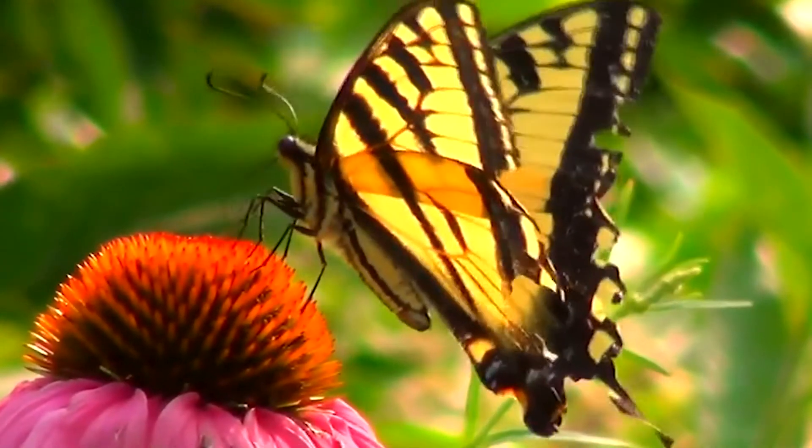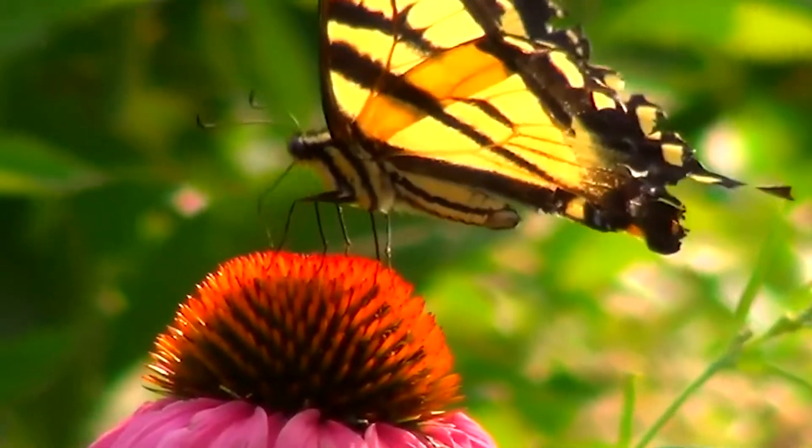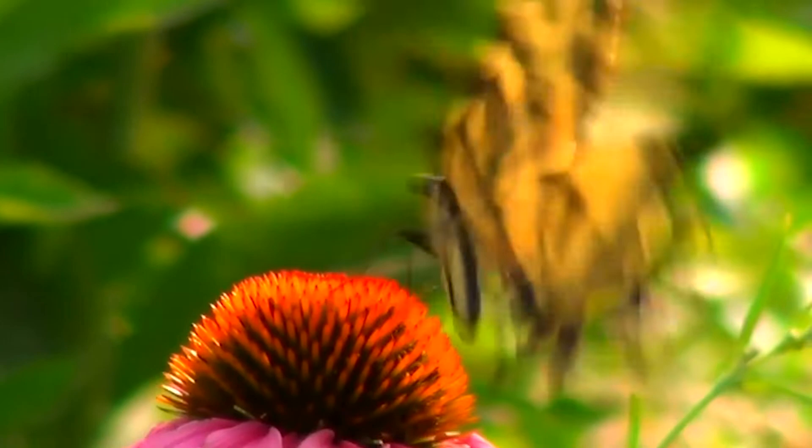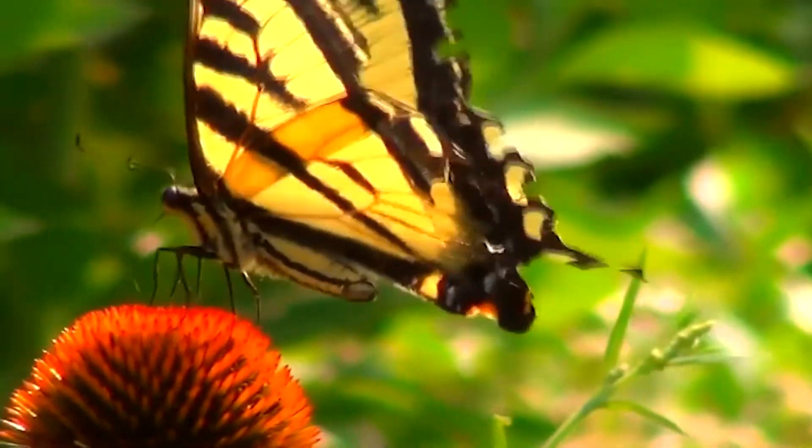While there are some flowers that depend on them for pollination, like the South African orchid and the peacock flower found in the Caribbean, butterflies pollinate a wide variety of flowers as their nectar gathering technique is quite elaborate.